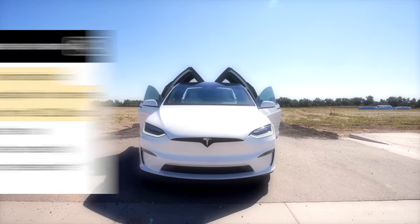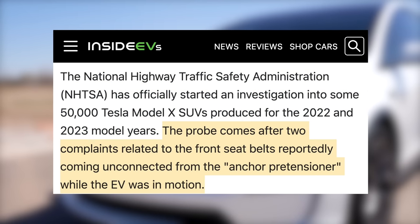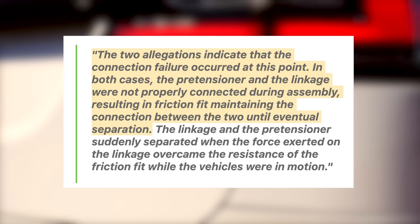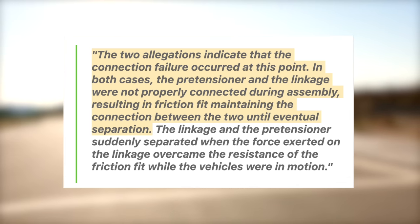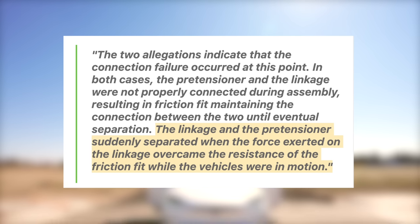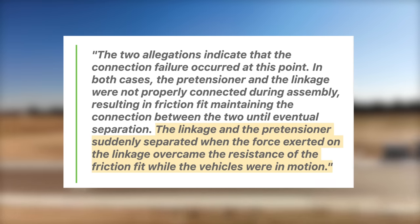Next up, a few updates regarding Tesla and safety. NHTSA has officially begun investigating 50,000 Model X's made between 2022 and 2023, after two complaints related to the front seatbelt detaching. According to NHTSA, the two allegations indicate that the pre-tensioner and the linkage were not properly connected during assembly, resulting in friction fit maintaining the connection until eventual separation. The linkage and pre-tensioner suddenly separated when the force exerted on the linkage overcame the resistance of the friction fit while the vehicles were in motion. NHTSA will continue investigating and determine whether or not these are isolated incidents or whether they should proceed further by issuing an official recall.